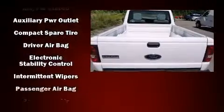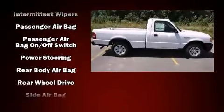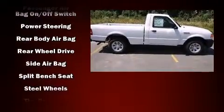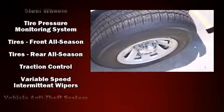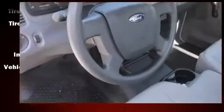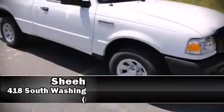Front side impact airbags, traction control, ignition disabling, and four-wheel disc brakes with ABS. Electronic stability control stands out as a technologically savvy innovation, keeping you better connected to the road.